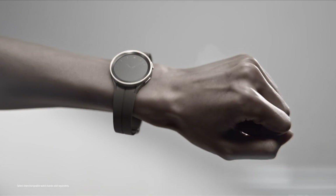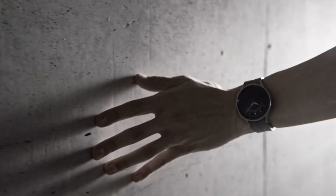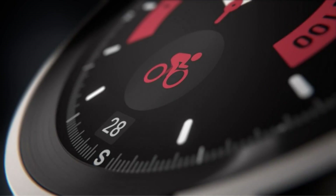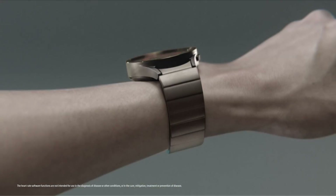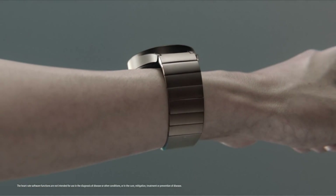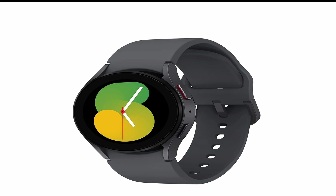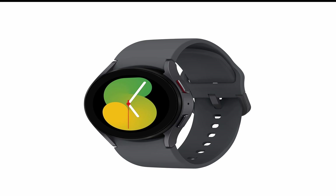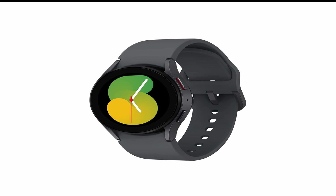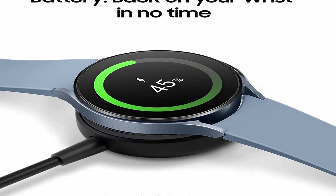It comes in two sizes, 41mm and 45mm, and has a variety of band options to choose from. The watch face is made of stainless steel and the screen is protected by Gorilla Glass DX. The watch is also water-resistant up to 50m, so you don't have to worry about taking it off while swimming or showering. The Galaxy Watch 5 has a stunning 1.4-inch Super AMOLED display that is bright and vibrant, with an always-on display mode so you don't have to lift your wrist to see the time or date.